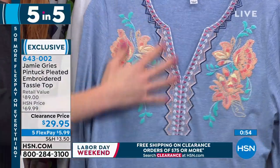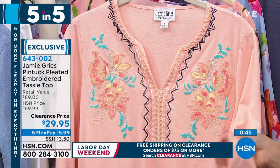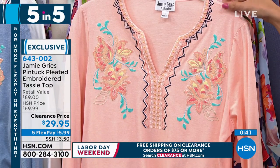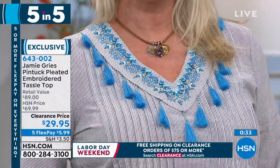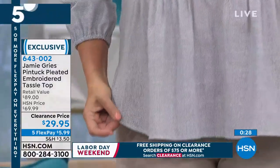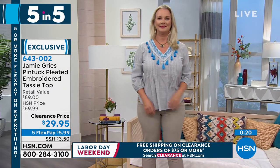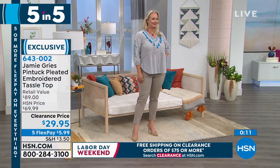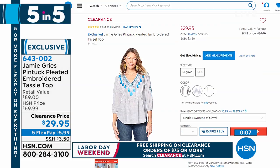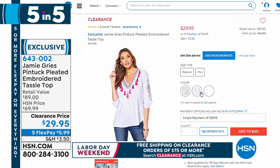Fourth item: the pin tuck pleated embroidered tassel top. A non-stretch woven 100% cotton. Laura has it on — it's beautiful. Tassels around the collar, embroidery down the sleeve, and pin tuck pleating keeps it lying flat on the body. That's actually the black with a stitched-in design. We also have a light blue and a white — ordering by the color of the top, not the embellishments. 27 inches long, extra small through 3X. Tassels are so in and perfect for fall. $29.95 today — originally around $70.